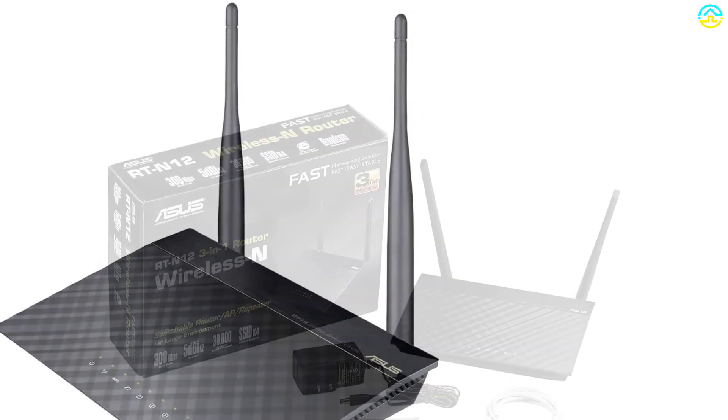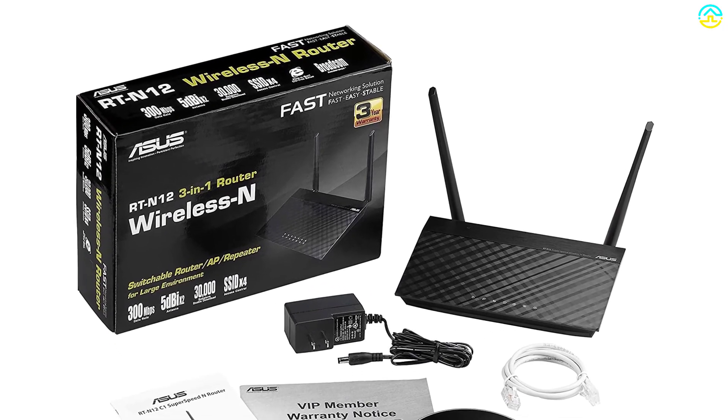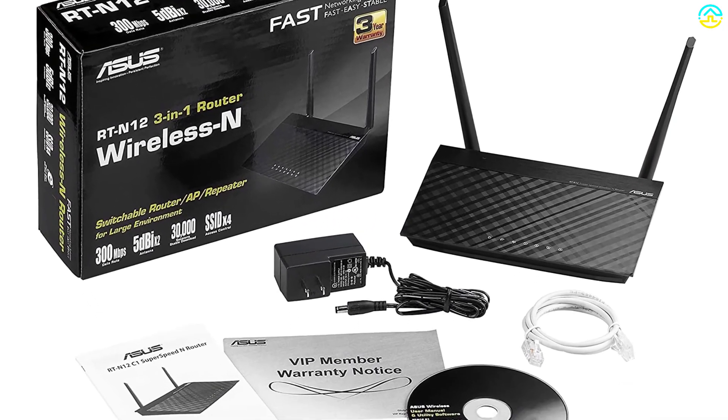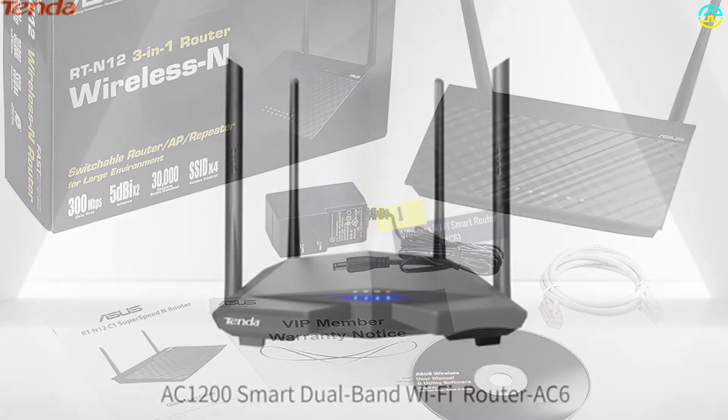The powerful online multitasking device is compatible with many gadgets including phones, tablets, iPad, and laptops.